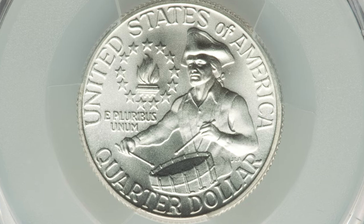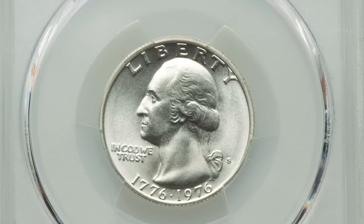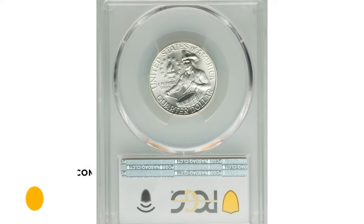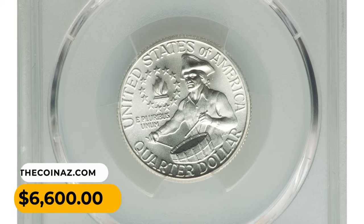This top grade registry coin is frosty and brilliant, showing a sharp strike and virtually flawless surfaces. It was sold for $6,600 at Heritage Auctions.